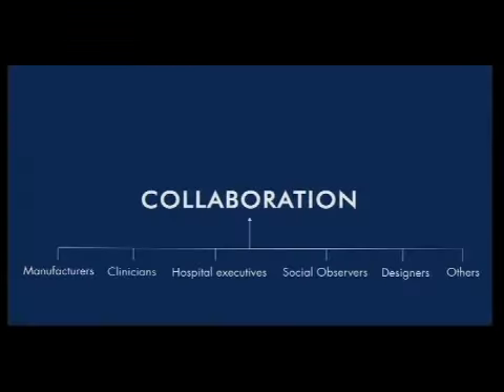I could spend an entire session talking about collaboration with manufacturers, clinicians, hospital executives, social observers, designers, and many others — because we all learn from each other. It's an endless effort to make sure those lines of communication stay open. In this situation we learned so much from social observations in the field.